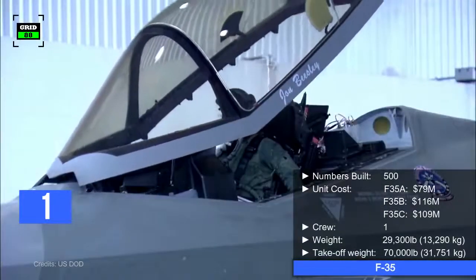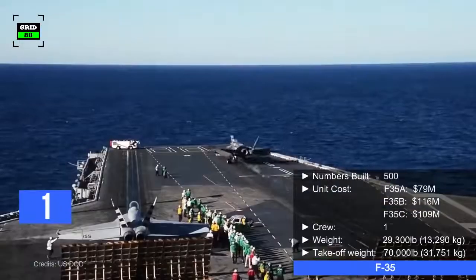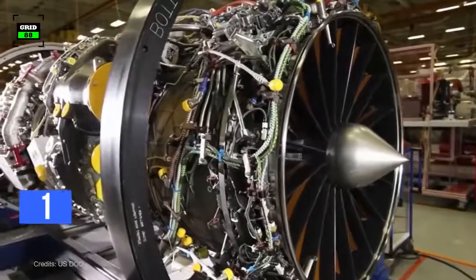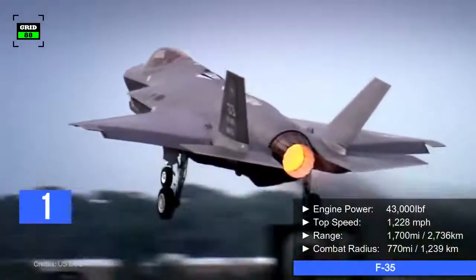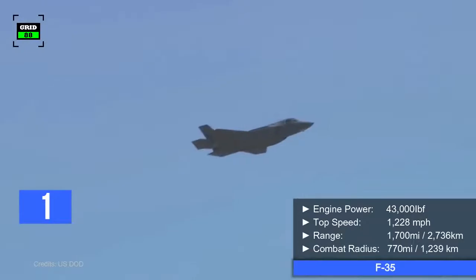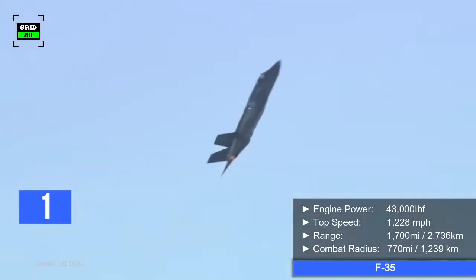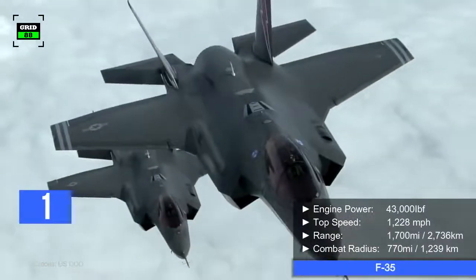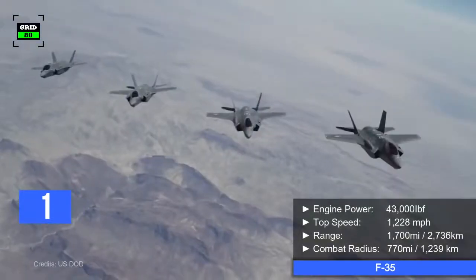Operated by a crew of one, the aircraft's empty weight is 29,300 pounds and maximum takeoff weight is around 70,000 pounds. The jet is powered by a single engine producing 43,000 pounds of thrust. With this engine, the aircraft can reach a top speed of Mach 1.6, or about 1,228 miles per hour, with a maximum range of 1,700 miles and a combat radius of 770 miles.